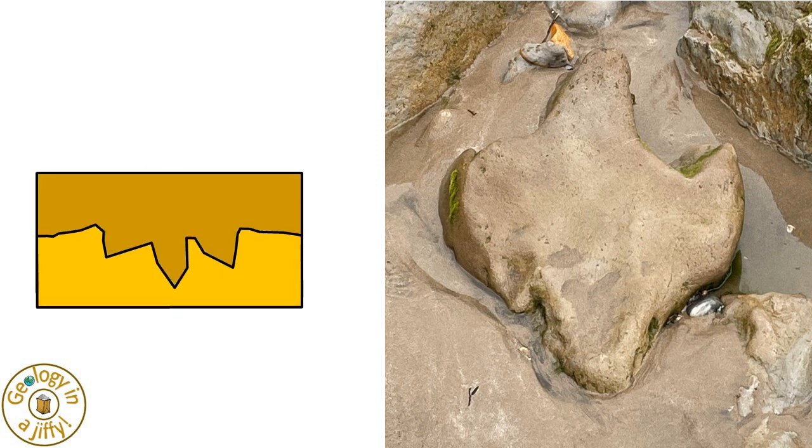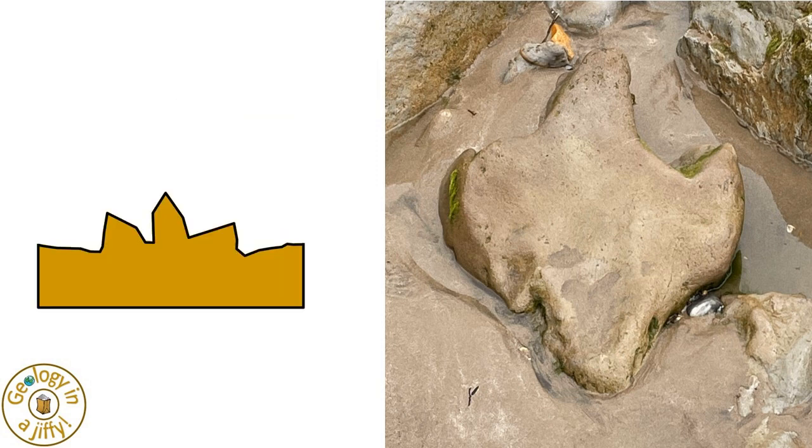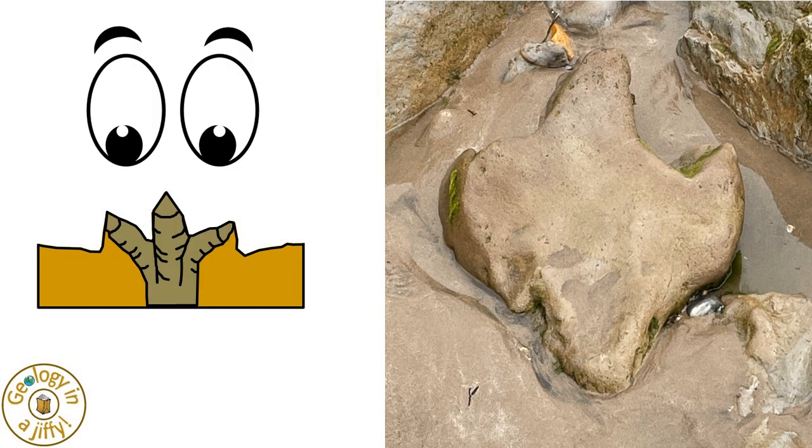The overlying sand infilled the mould, the cast was made, and this has then been flipped over. So we are looking at the underside of the dinosaur's foot.